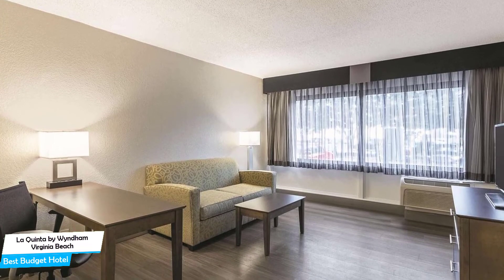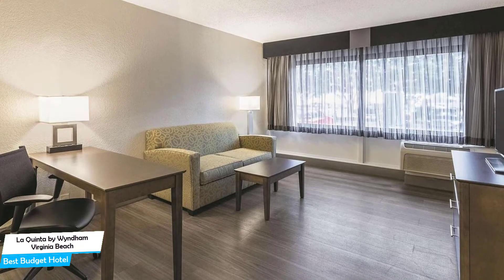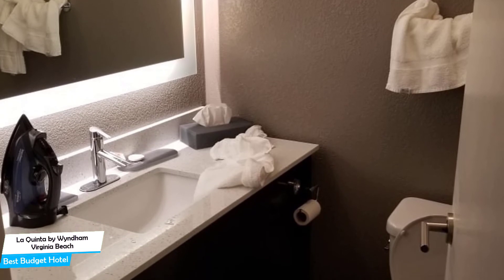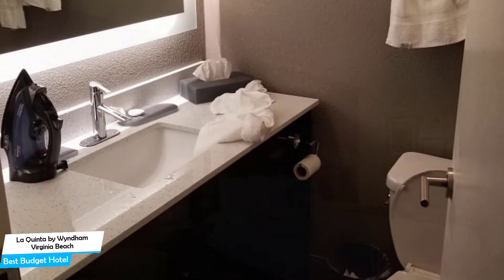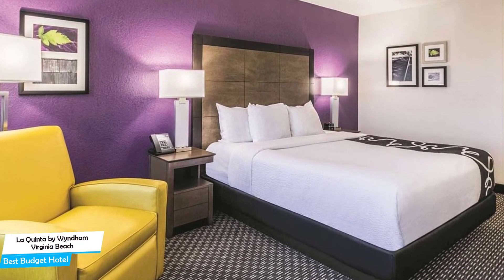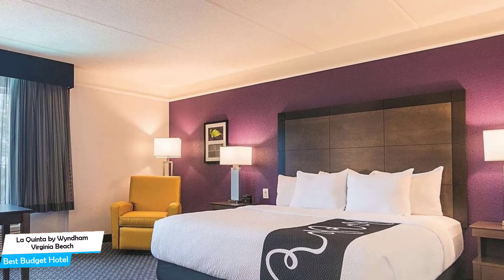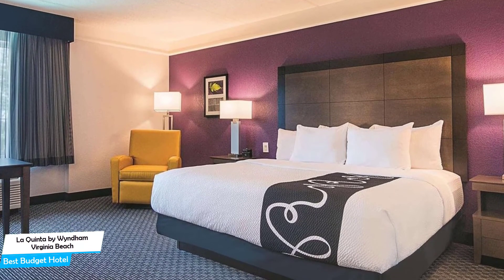The La Quinta is walking distance from Neptune's statue, just 450 meters from the center of Virginia Beach. Nearby attractions include King Neptune's statue on the boardwalk 0.2 miles, Neptune's Park 0.2 miles, and Virginia Beach 0.3 miles. The hotel offers its guests free parking, free breakfast, pool, children's activities, non-smoking hotel, pets allowed, free Wi-Fi, and more.